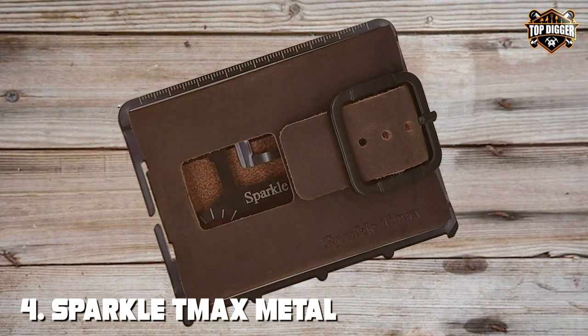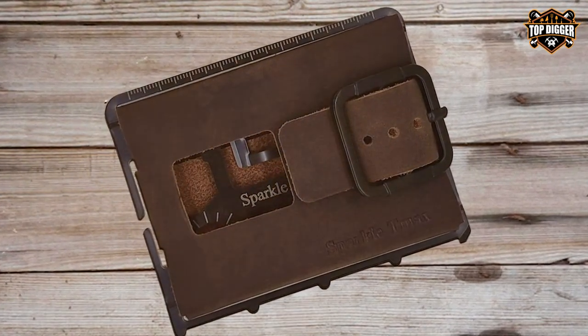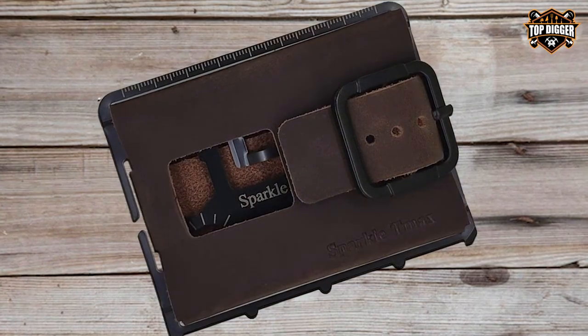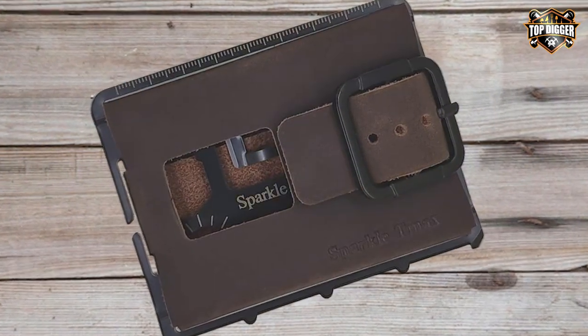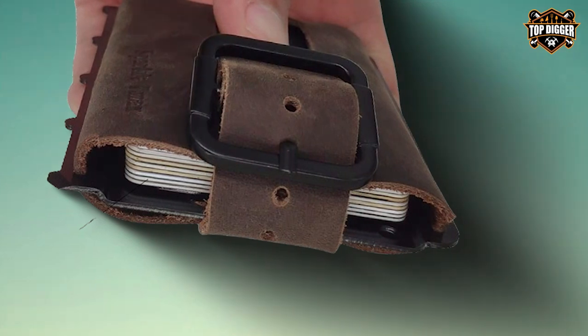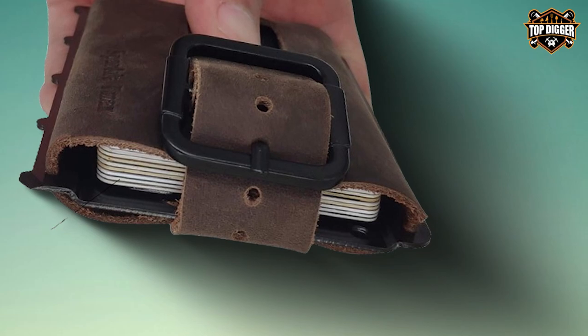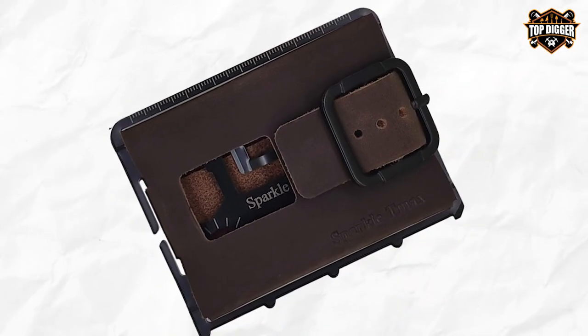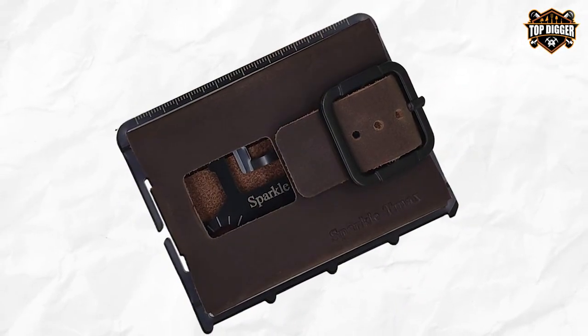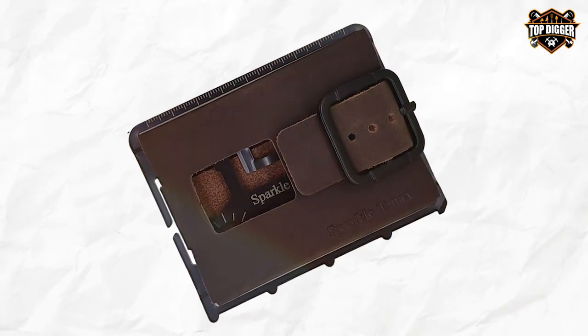Next at number 4, we have the Sparkles Max Metal Card Protector Leather RFID Blocking Card Case. The Sparkles Max Metal Card Protector is the embodiment of style and security — it's not just a card holder, it's a fashion statement and a fortress for your sensitive information. Crafted with meticulous attention to detail, this card case features a genuine leather exterior that exudes sophistication.